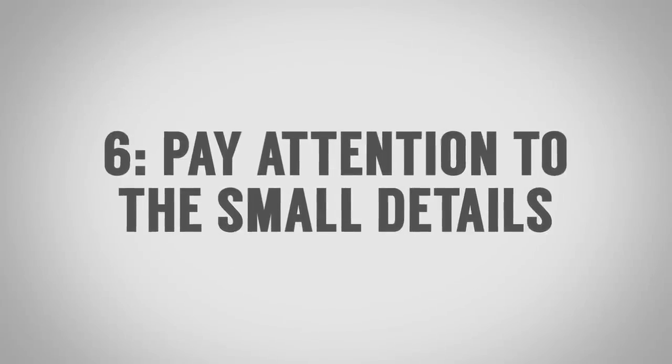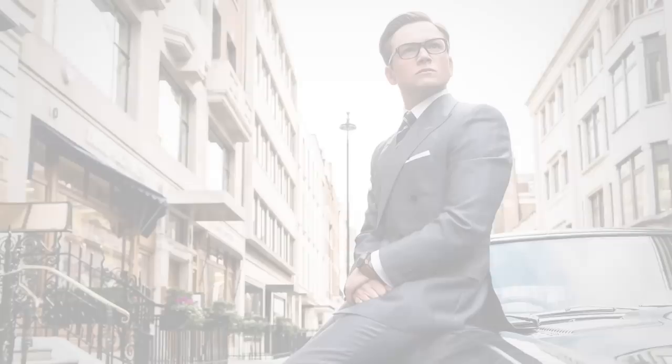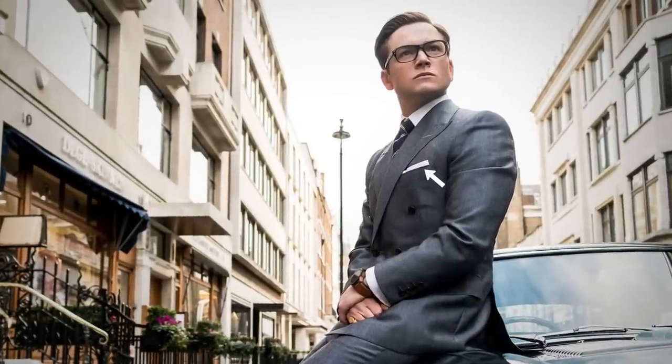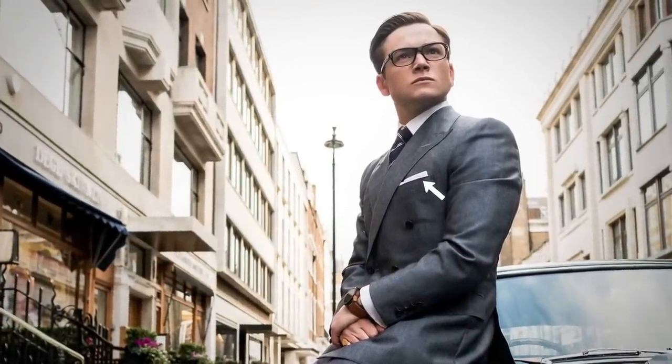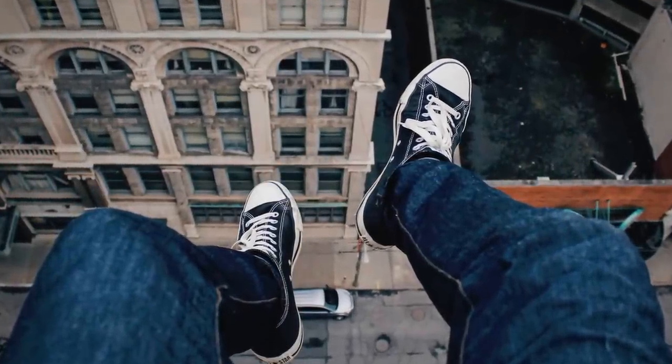Style tip number six to steal from the Kingsman: pay attention to the small details. You'll notice on their jackets what they have — a simple presidential fold pocket square. This small detail on a jacket makes a huge difference. Whenever you're getting dressed, whether it be casual or more formal, pay attention to those small details. If you're going for a casual look, make sure your shoes are well polished or well put together. You may be wearing sneakers, but make sure they're the right type — something a little nicer, something that's really going to make that outfit pop.